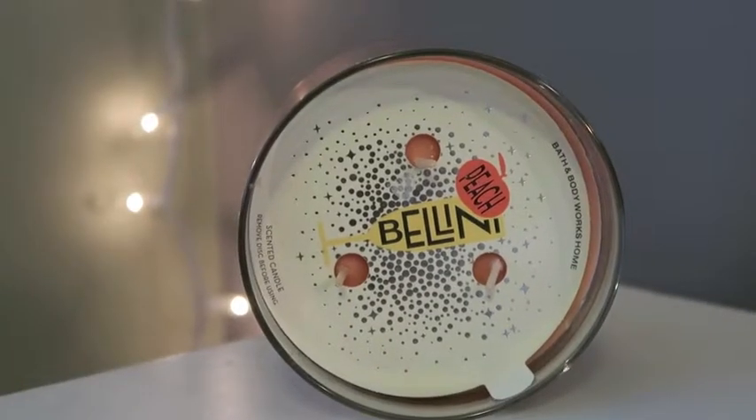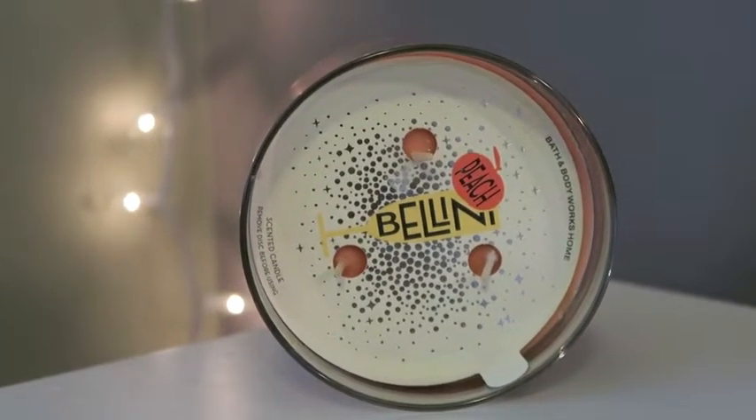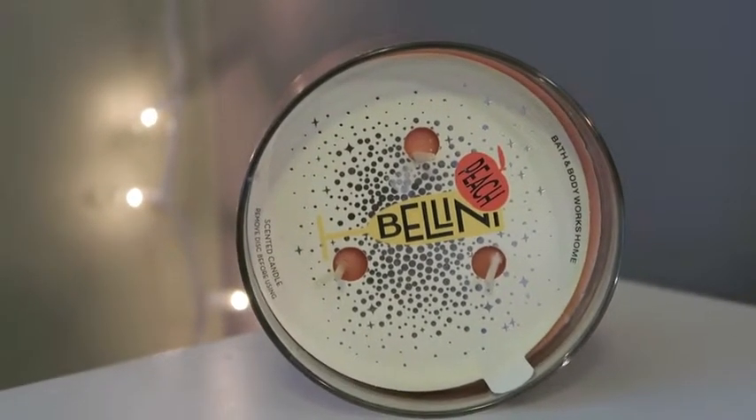The next one is Peach Bellini — I'd never bought this but my sister recommended it and it is to die for. It's super sweet and smells like peach and oranges, and the packaging is really cute. The description says: a shimmering holiday twist on a classic blend of white peach, tart black currant, and a splash of juicy orange. I'll probably burn this one in the spring.